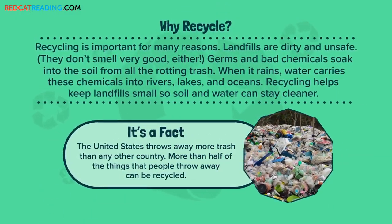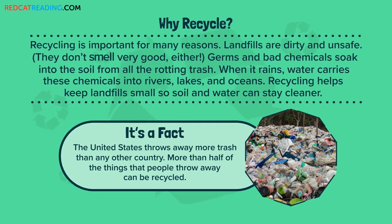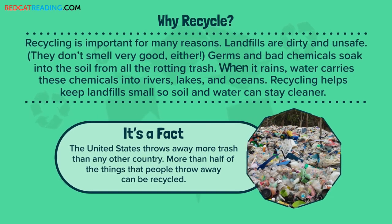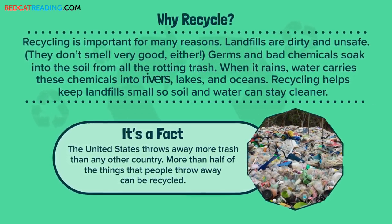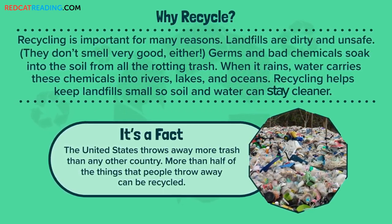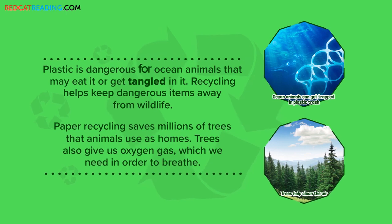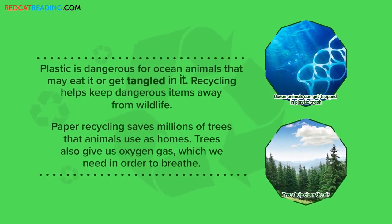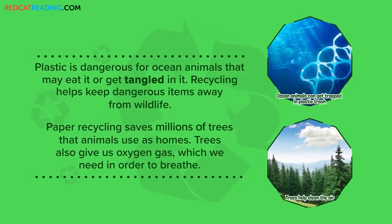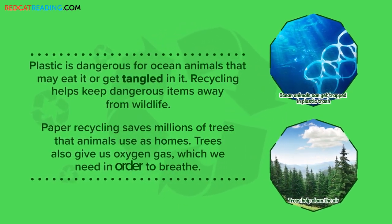Why recycle? Recycling is important for many reasons. Landfills are dirty and unsafe, and they don't smell very good either. Germs and bad chemicals soak into the soil from all the rotting trash. When it rains, water carries these chemicals into rivers, lakes, and oceans. Recycling helps keep landfills small so soil and water can stay cleaner. Plastic is dangerous for ocean animals that may eat it or get tangled in it. Recycling helps keep dangerous items away from wildlife. Paper recycling saves millions of trees that animals use as homes. Trees also give us oxygen gas, which we need in order to breathe.